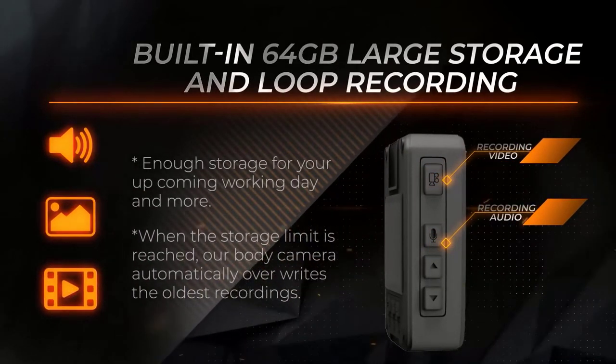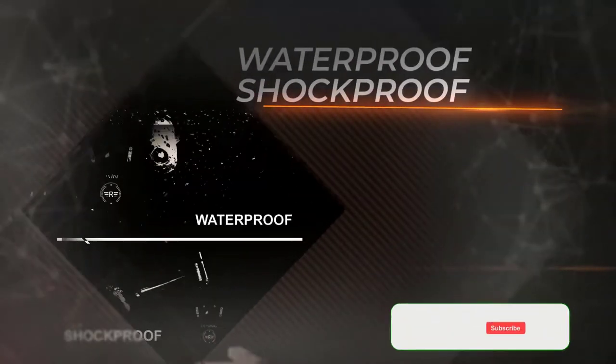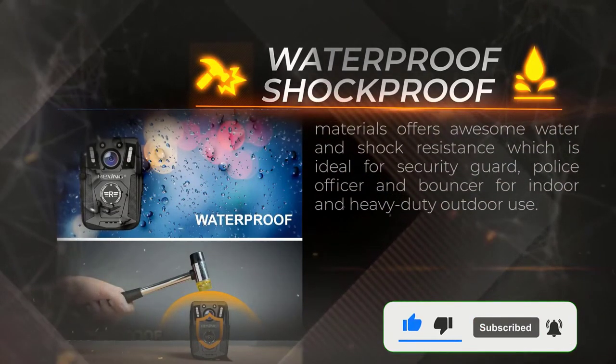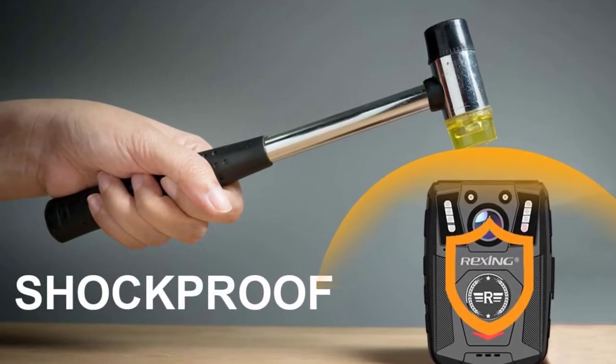Other features include password protection, which encrypts files so they can't be stolen or deleted. The biggest selling point is the IP67 waterproof rating, meaning the camera can survive complete submersion underwater. It's also shock-resistant, so it can withstand drops, bumps, and scrapes.